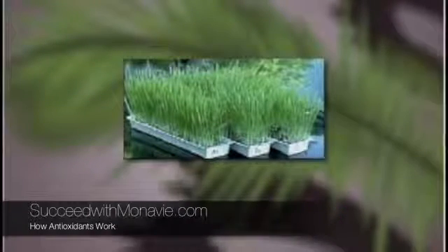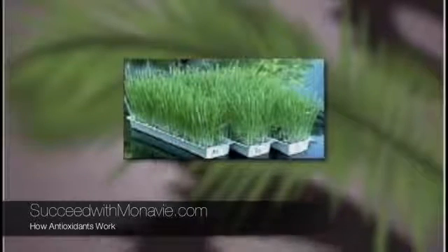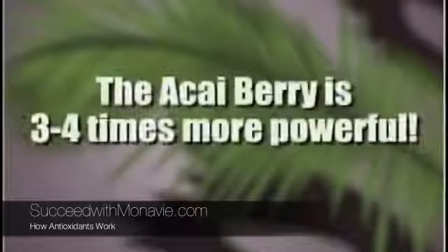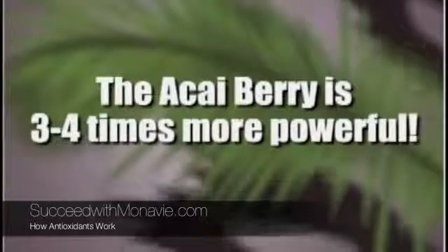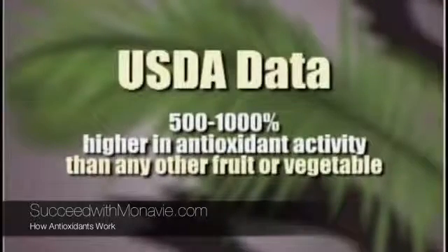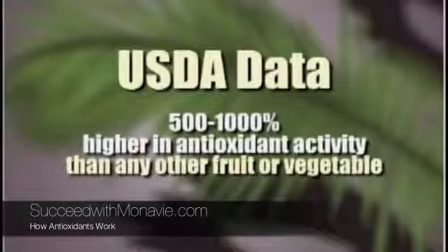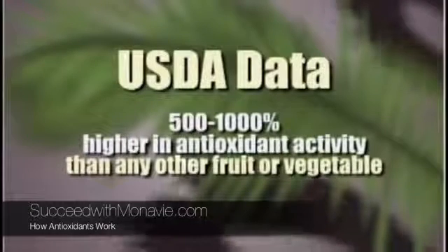Historically, the greatest antioxidant in controlling superoxide free radicals was sprouted wheatgrass. A lot of people are familiar with wheatgrass, but probably don't know why they take it — it certainly isn't for the taste. However, when comparing the acai berry to sprouted wheatgrass, it was found that the acai berry was three to four times more powerful in controlling the superoxide free radicals in our system. In fact, based on USDA data, the acai berry is 500 to 1000% higher in antioxidant activity than any other fruit or vegetable.